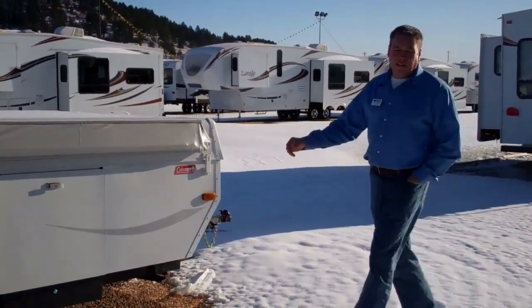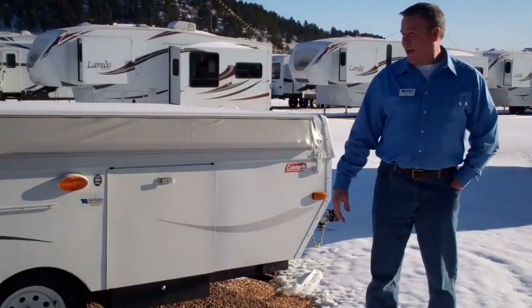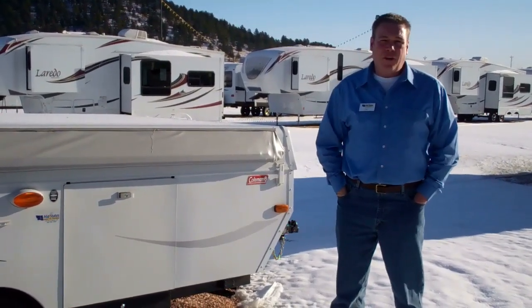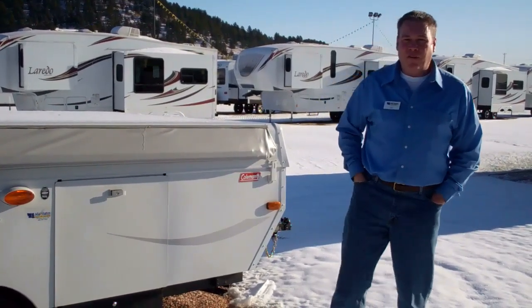Overall, I think this would be a great camper. It's on sale for $89.95. Come see me, Jeff at MidStates Campers, 605-484-3353. Thanks.